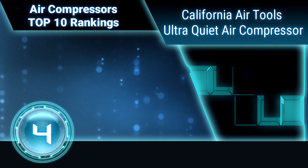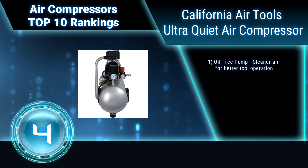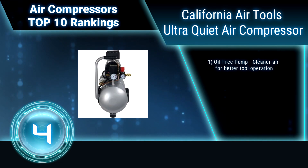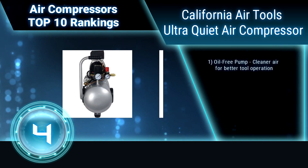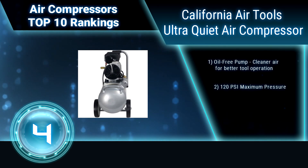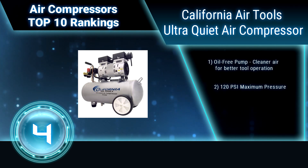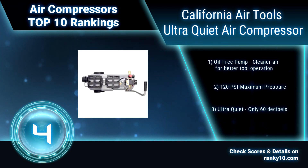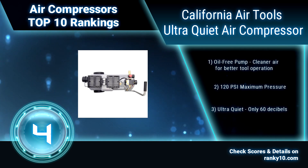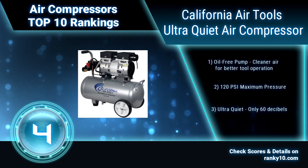Ranking number 4: California Air Tools ultra-quiet and oil-free compressor. The California Air Tools 5510 SCL ultra-quiet and oil-free air compressor is designed to be one of the quietest air compressors in the industry, having only 60 decibels of sound. The 5.5-gallon steel air tank is lightweight, and the wheel kit makes it very easy to transport. 120 PSI maximum pressure.